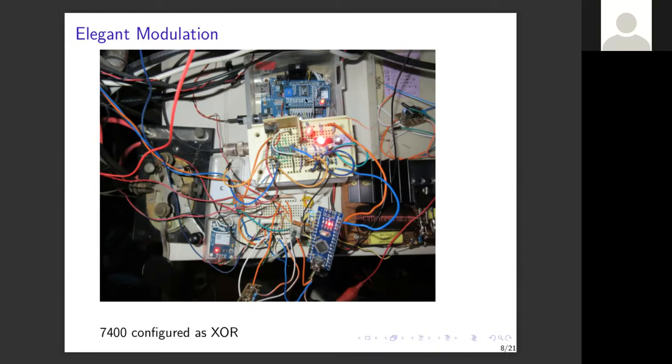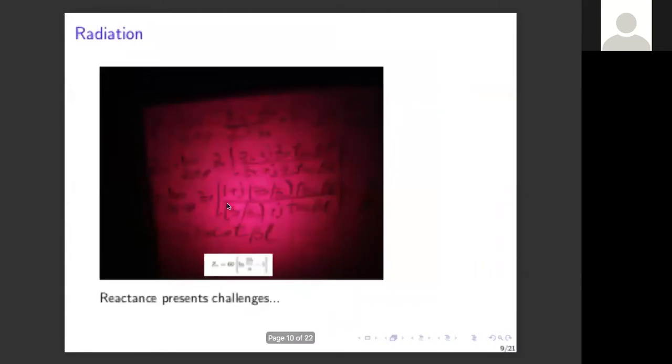Other components include a J28 for doing CW, an Arduino Nano for keying and another for frequency synthesis, and a GPS receiver for phase-coherent experiments.